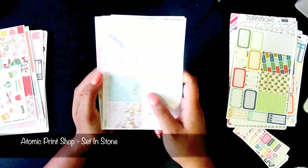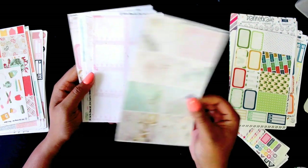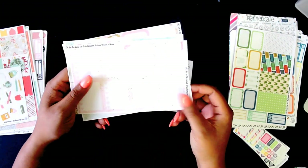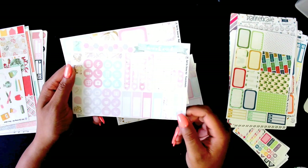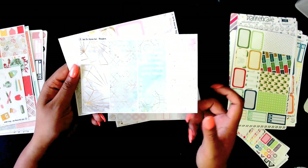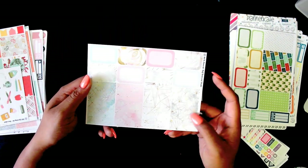This next kit from the Atomic Print Shop is called Set in Stone. I really liked it online but when I got it I wasn't as big of a fan — it's still really cute, I just wasn't expecting it to look as washed out as it does. You'll see when we get to the headers and labels, everything just kind of looks washed out, but other than that it's a really cute kit.